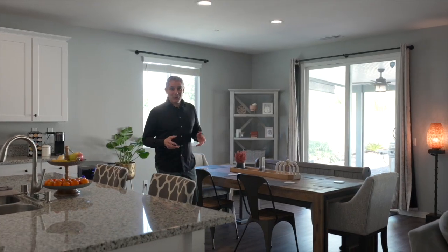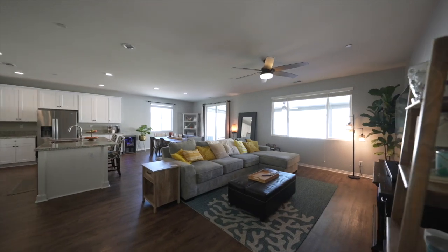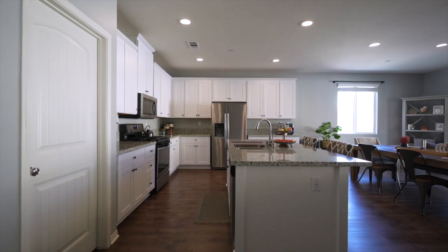One of my favorite parts of this home is the highly upgraded kitchen and massive great room. I love that the LVP flooring runs throughout the entire home and you have granite countertops not just in the kitchen but in the bathrooms as well.